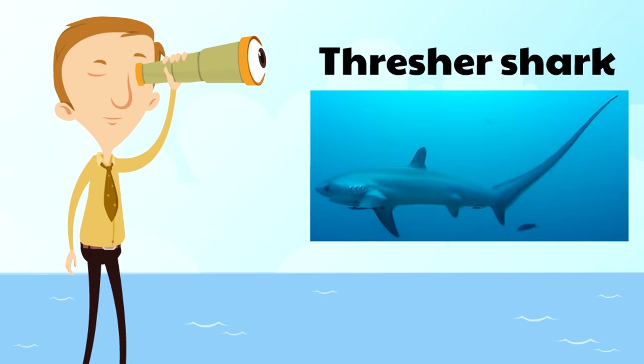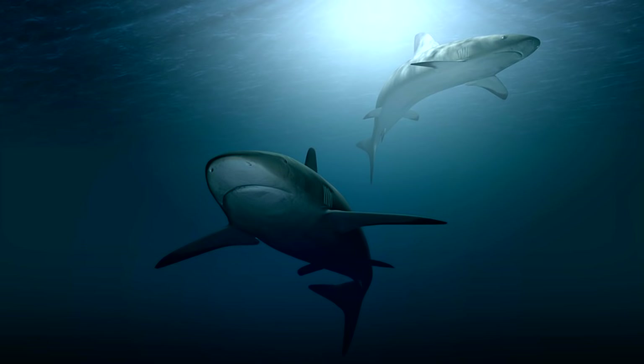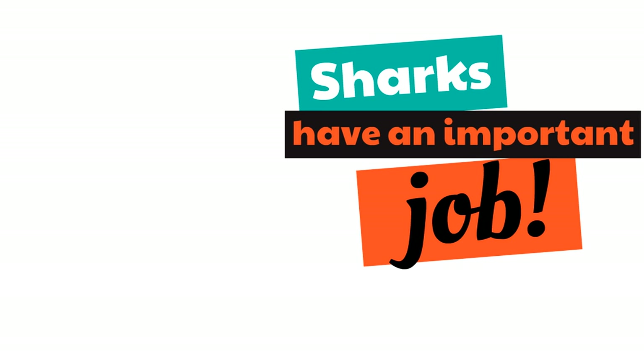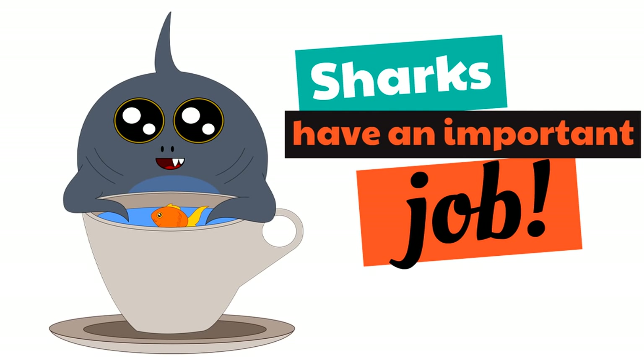Those are just four amazing types of sharks. We left out so many, but understand — sharks are incredible creatures. And as humans, we need sharks. A lot of people don't realize how much we need sharks. Sharks have an important job — a very important job.